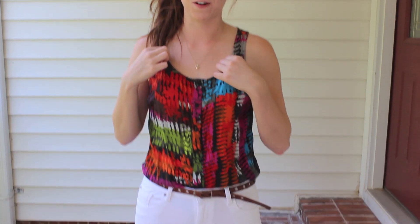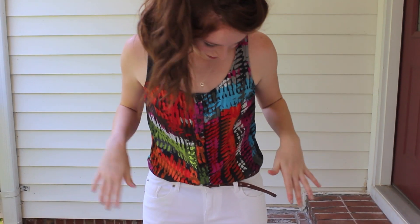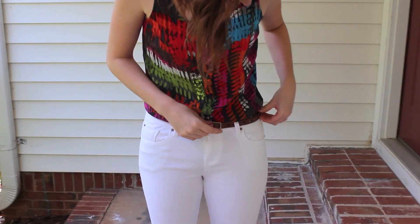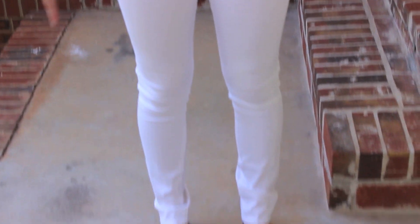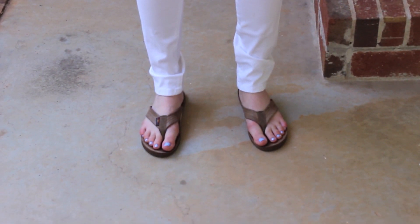Here is Meredith's outfit. Hey guys, hope y'all are doing well. I'm wearing a top from Forever 21 that I got a while ago. The belt is American Eagle, jeans are from ASOS, and shoes are Rainbows. The necklace is one that my grandparents gave me right after I was born, so I don't know where it came from. And I'm not carrying a purse because I'm going to put my stuff in my sister's purse.